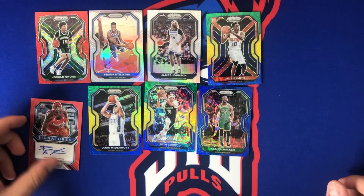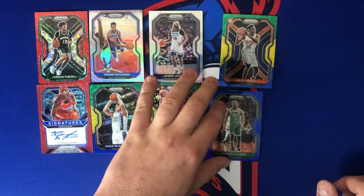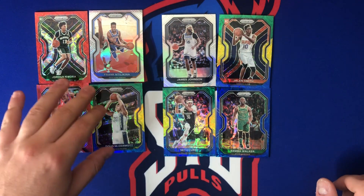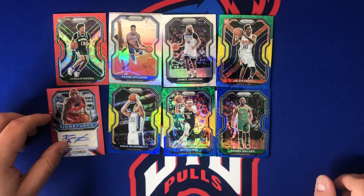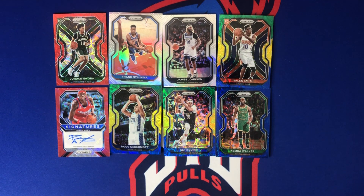This is why sometimes you don't buy these high-end boxes — because this is what can come out of them. Probably our best card was the green-yellow-blue Jalen Smith, or maybe even the Nwora out of 88. Darius Miles being the auto — man, that was brutal.